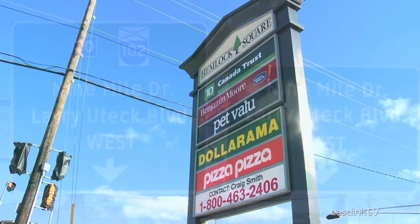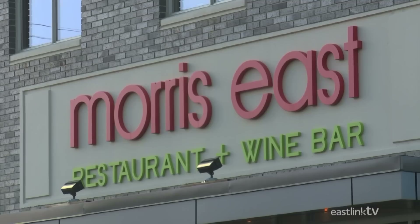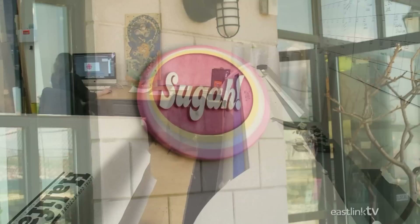There are road signs. There are storefront signs. And then, there are Eye Candy Signs. Based in Halifax, Nova Scotia, Eye Candy Signs makes all kinds of signs — whether you want a sign for your storefront, wayfinding signs for your office building, or perhaps something a little more unique. Eye Candy can do it all.